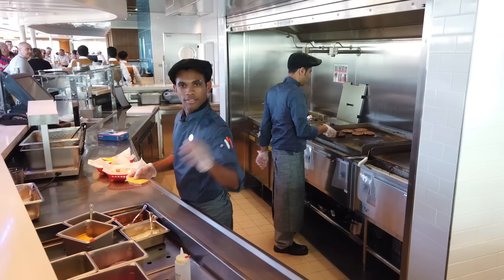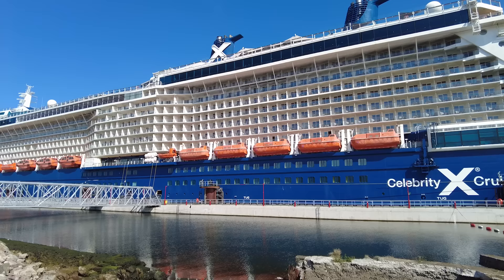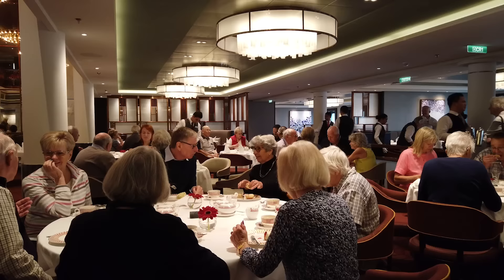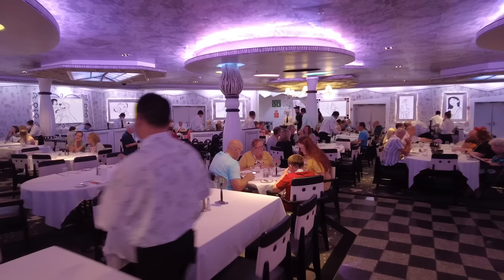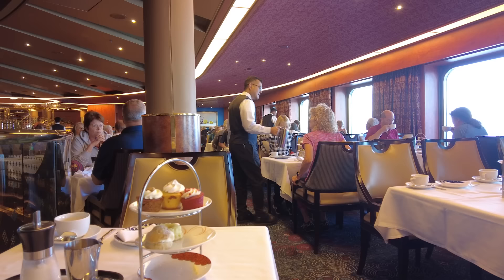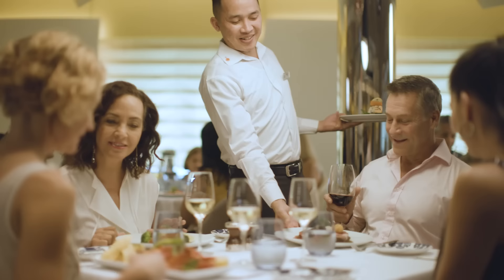Everything has changed, so we all need to too. When I started cruising, there was one main dining room with a first and second seating and a buffet. All I had to do was decide which seating time and table size I wanted, and that was it. But now dining is so much more complicated and there are things I see cruisers keep getting wrong — until now, if you follow these tips, you definitely won't.